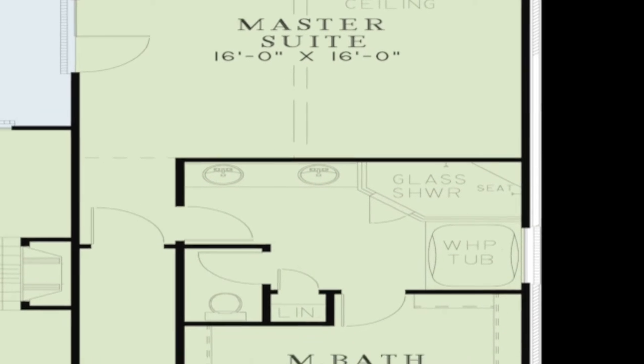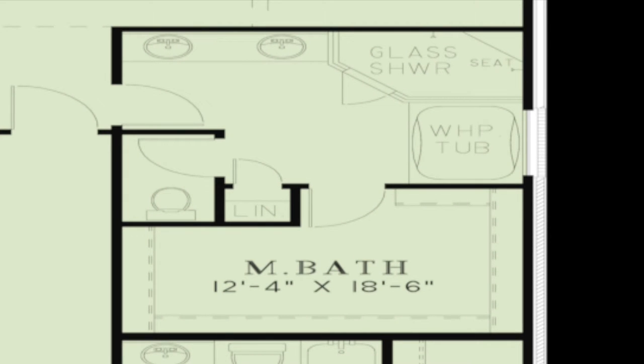The luxurious master bath features an over-sized glass shower with seating, a whirlpool tub, and allows access to the massive walk-in closet.